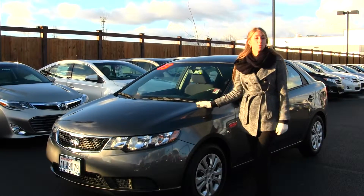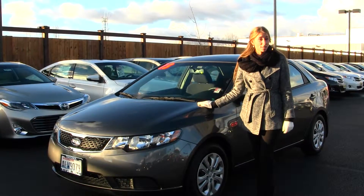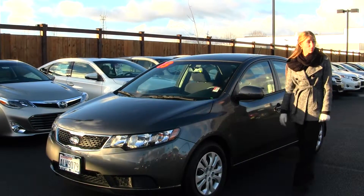Today we're looking at this beautiful grey 2013 Kia Forte EX. It's perfect for commuting and makes for a great first-time vehicle.